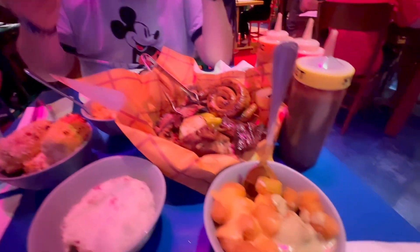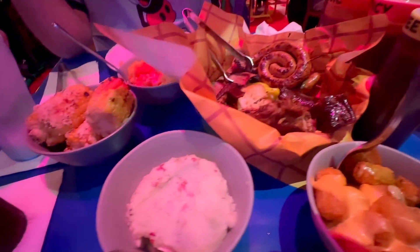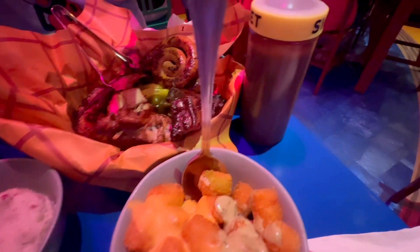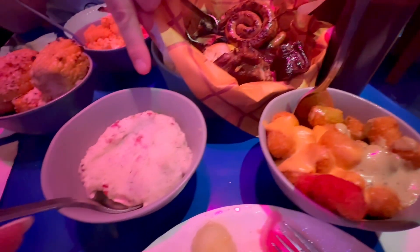And then for the sides — look at that, you guys — tater tots. That's a load of potatoes. Actually wait — that's potato salad.